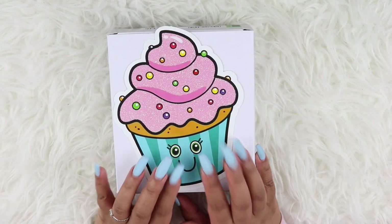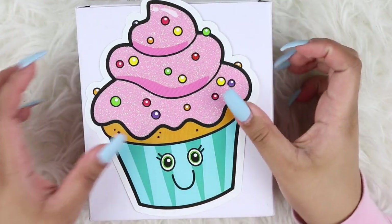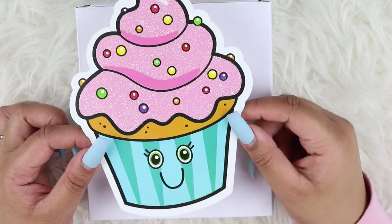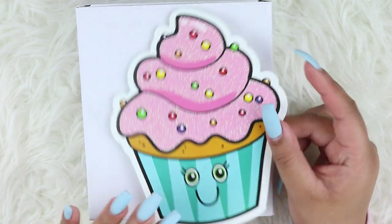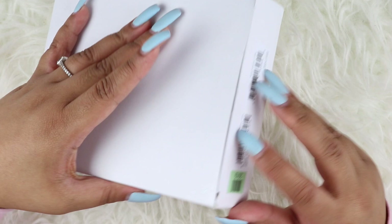This is so adorable. So I actually purchased this on the buy sell trade group on Facebook. Melissa is actually the woman that I purchased this from. She was so kind enough to add this and then leave a little thank you note in the back. So I'm definitely going to keep this because this is so cute. So let's just get started.